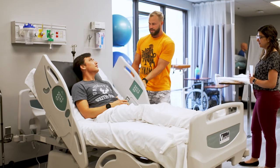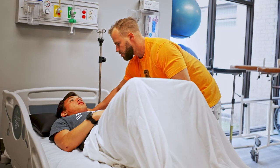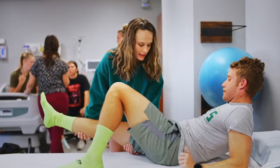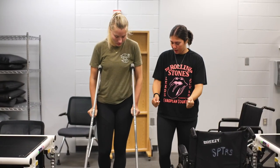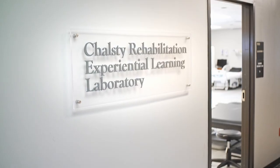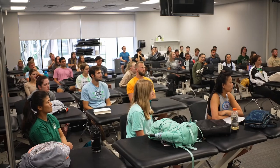From our clinical partners, we hear that when we do this type of training in our program, it really does help when students arrive in the clinic, because they're not starting from ground zero. They're already familiar with some of these things and are able to hit the ground running when they get into these different inpatient settings. Our simulation lab is located right here in our building.